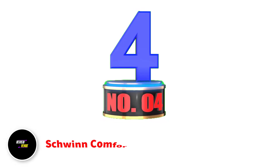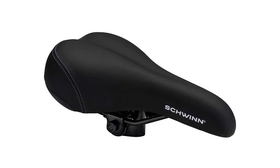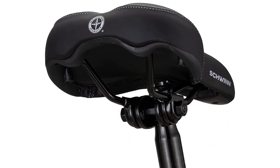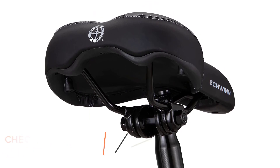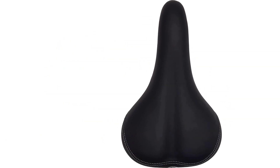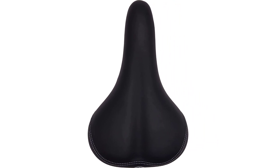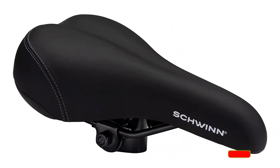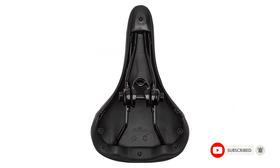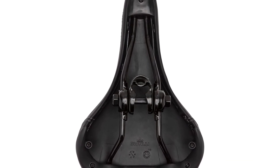Number 4: Schwinn Comfort Bike Seats. The Schwinn Comfort Bike Seat is a highly recommended option for those seeking a lightweight and comfortable saddle for long rides. Its retro design may not be for everyone, but it provides support and comfort to the buttocks and lower back, and despite its lightweight design, it can accommodate people with large frames. The bike seat also helps eliminate post-ride numbness or pain and promotes proper posture. While it may take some time to get used to, it becomes comfortable over time. Overall, this product is an excellent option for those who prioritize comfort and a lightweight design.